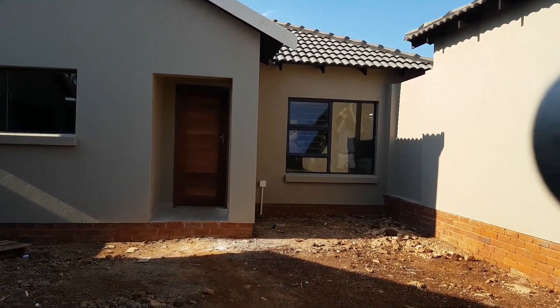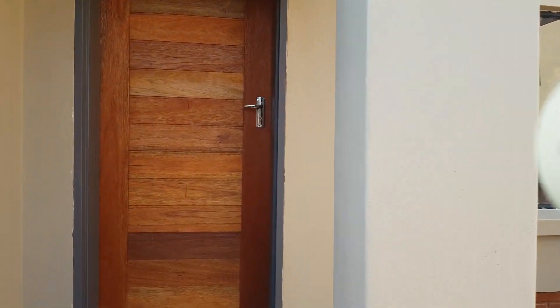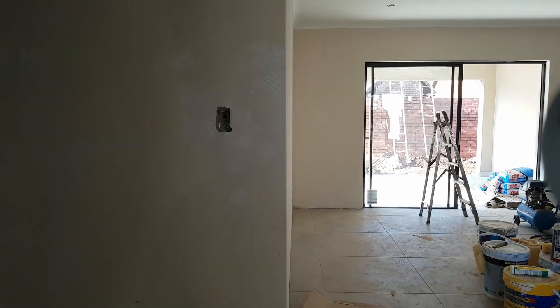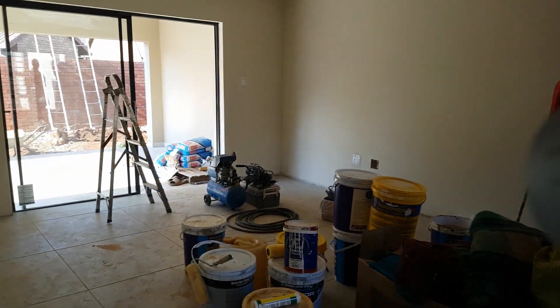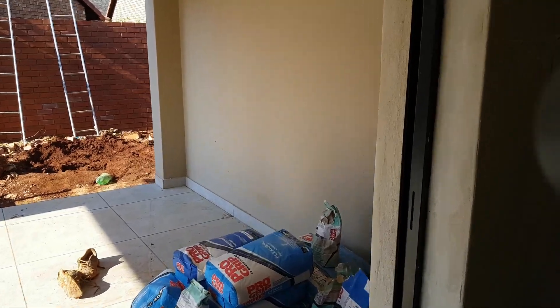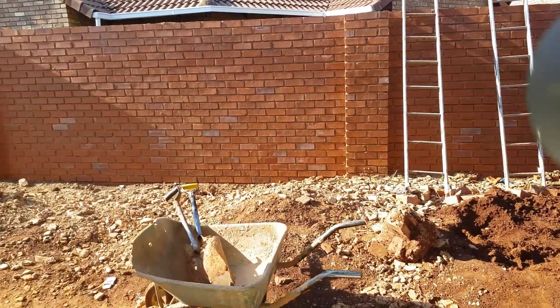Let's go inside. It's basically a duplicate, so I'm going to go quite quickly through. You can see the nice solid wooden door, open-plan lounge, dining room area. Let's go out and look at the patio — a lot of work being done over here. You can see this one's got the corner stand.